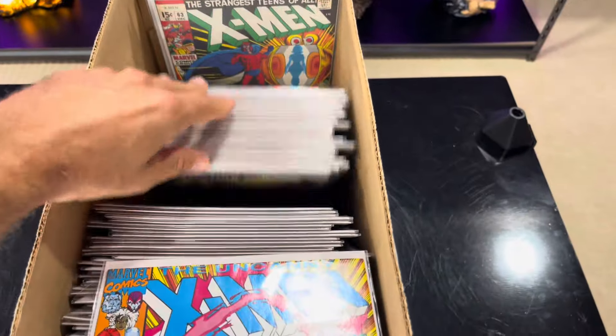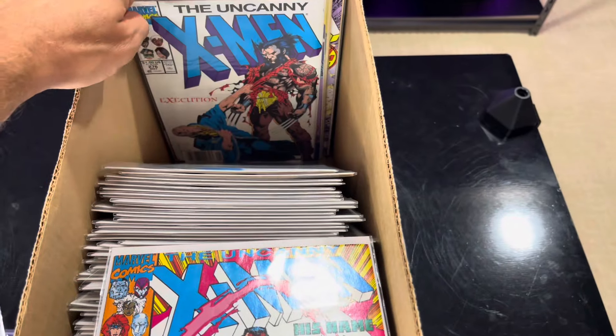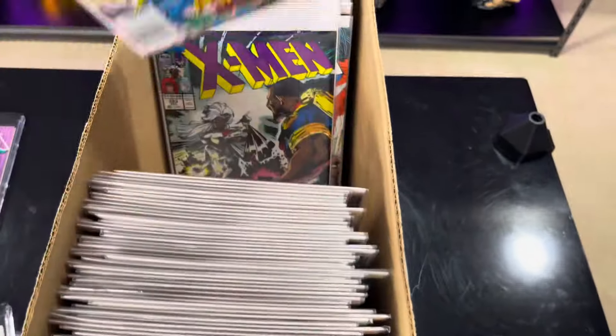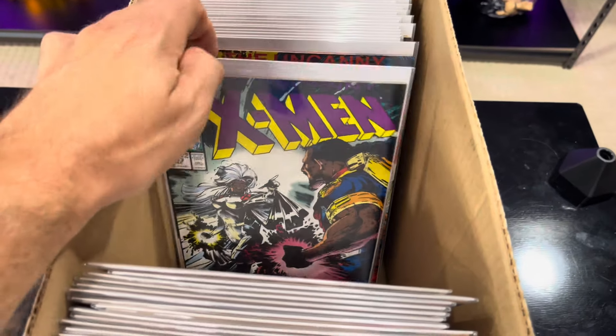This is Uncanny X-Men 282, first Bishop. And then this is the second appearance of Bishop.